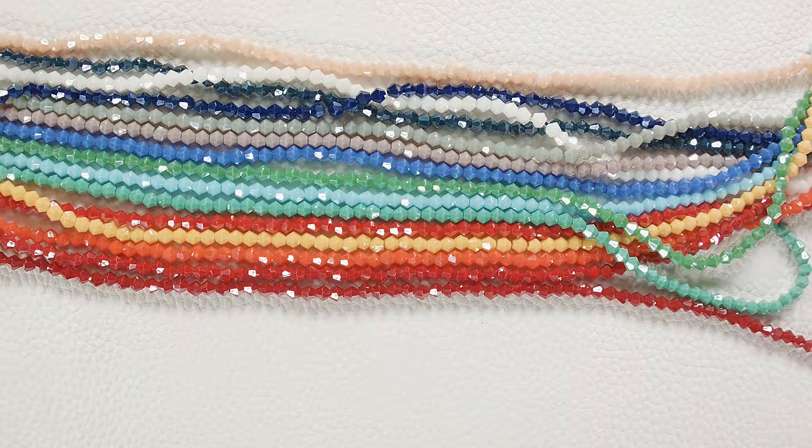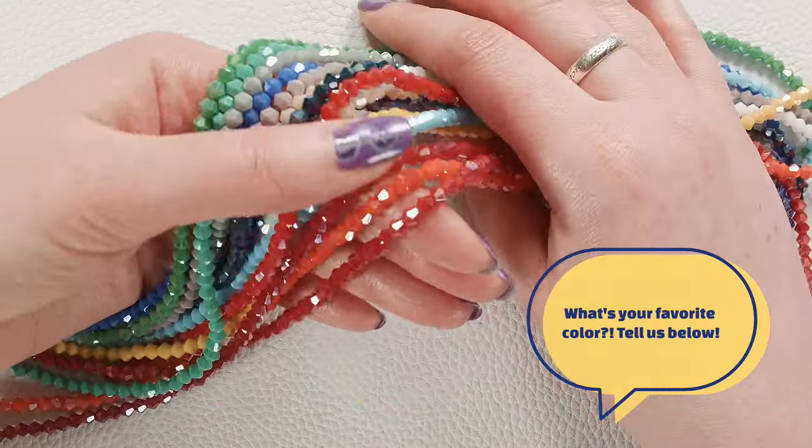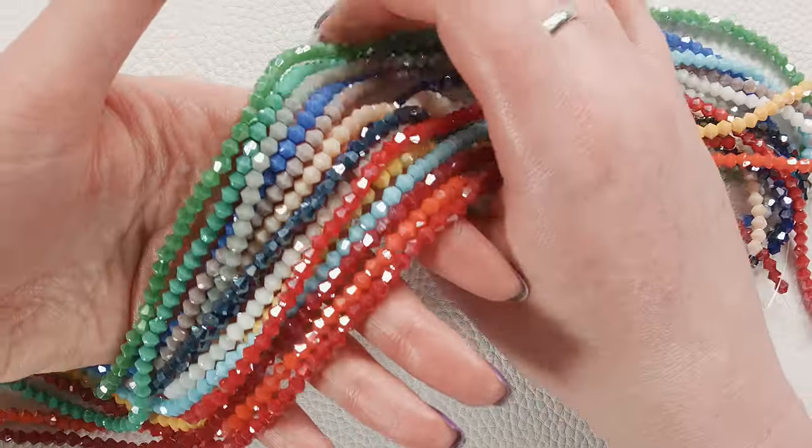You've got just absolutely beautiful opaque colors and a whole rainbow. I love the steel blue. There's this great cornflower. This gray is wonderful. Just so many fun, vivid colors to work with here.